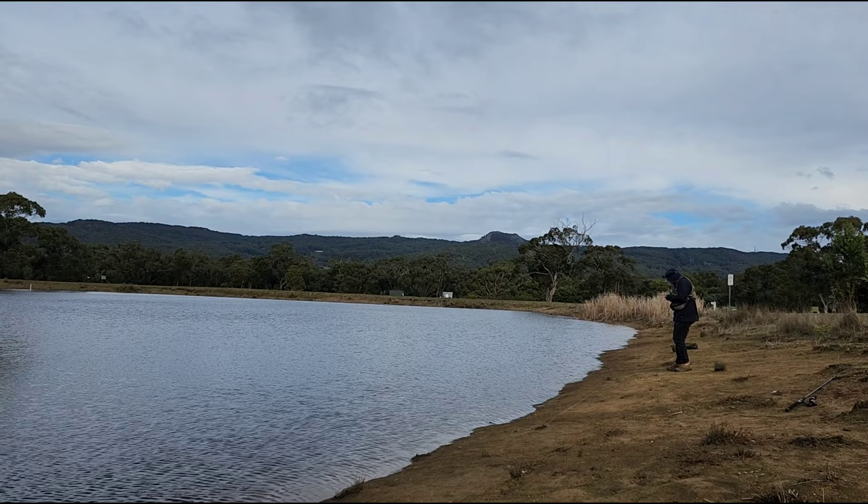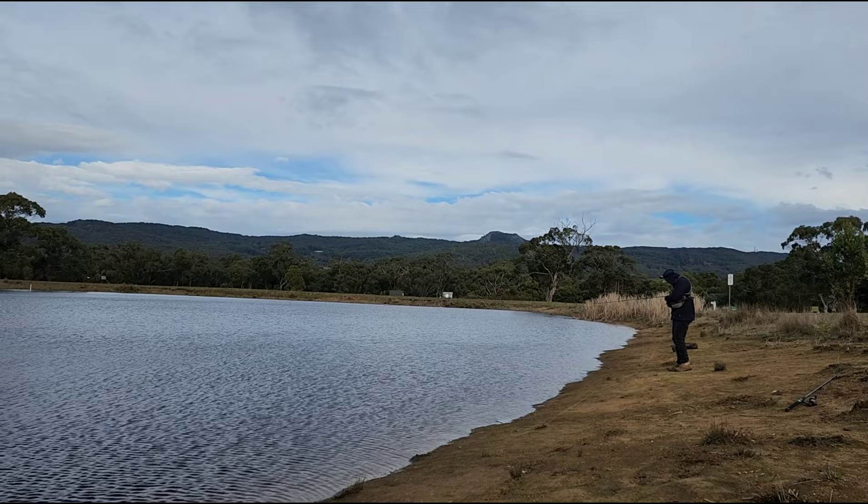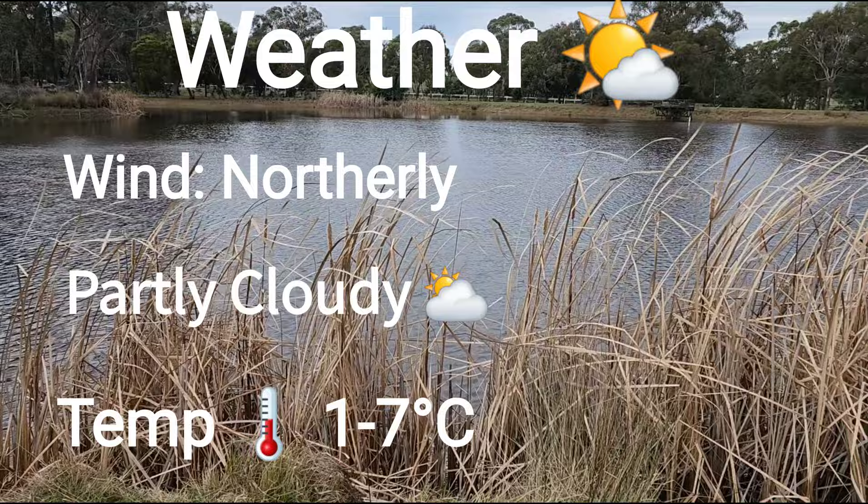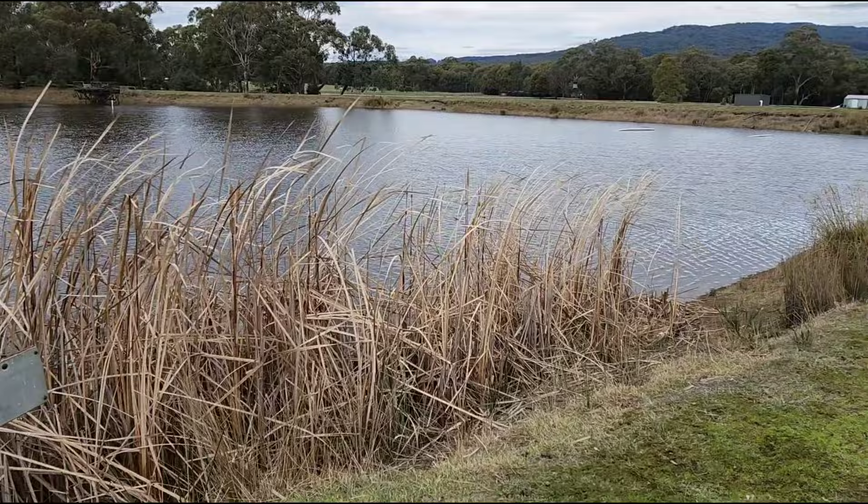See Camel's Hump on Mount Macedon in the background. Now the Vic fisheries stock this every year — they chuck in about 300 catchable sized rainbow trout. Most of these fish get caught throughout the year. I have caught the odd 3 to 5 pound fish over the years out of this dam but it's pretty rare.